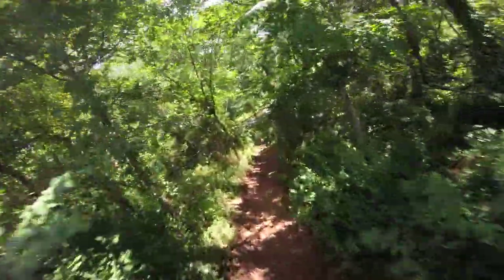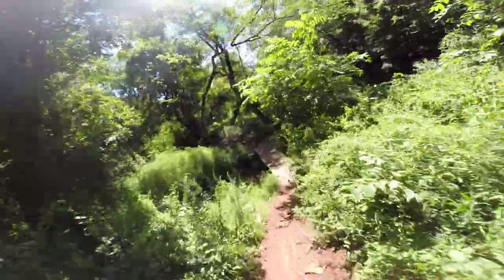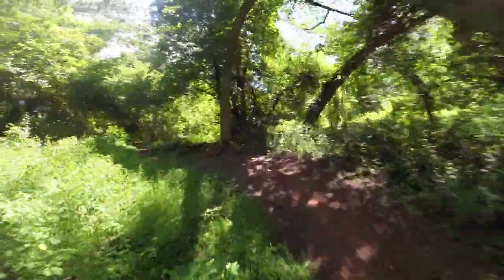Hello, this is Patrick with New Jersey's Outdoor Adventures YouTube channel. I'm here at Six Mile Run in Franklin Township, New Jersey, riding my full suspension Salazar Bucksoil 2 Fat Bike.